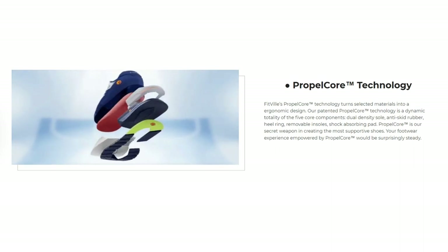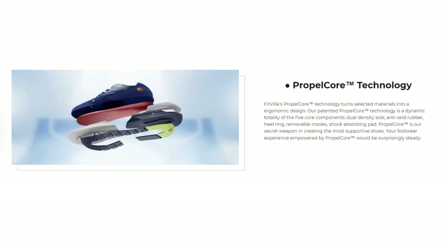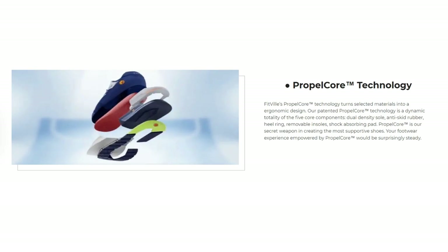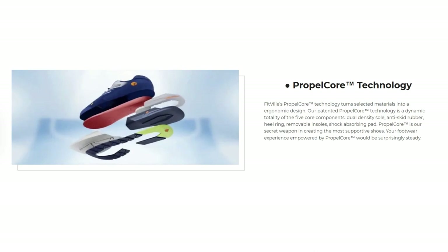The five core components of Propelcore are: dual density sole, anti-skid rubber, heel ring, removable insoles, and shock absorbing pad. Propelcore is their secret weapon in creating the most supportive shoes. Your footwear experience empowered by Propelcore would be surprisingly steady. Besides Propelcore, they also provide something called Ergo Fit technology.